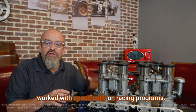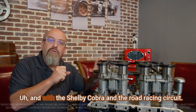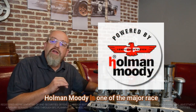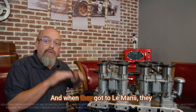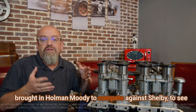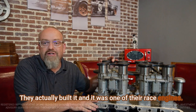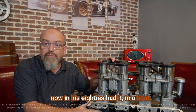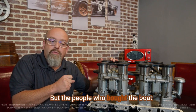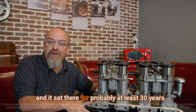Ford had a couple of companies they worked with specifically on racing programs. You've heard of Shelby — the Shelby Cobra and all that. Shelby did a lot of their racing at Le Mans and on the road racing circuit. There was another company, actually featured in the movie Ford versus Ferrari, called Holman Moody. Holman Moody is one of the major race teams Ford employed to run NASCAR, and when Ford went to Le Mans to beat Ferrari, they not only hired Carroll Shelby to campaign a team, they brought in Holman Moody to compete against Shelby — to push each other. This motor came from Holman Moody directly. They built it, and it was one of their race engines.